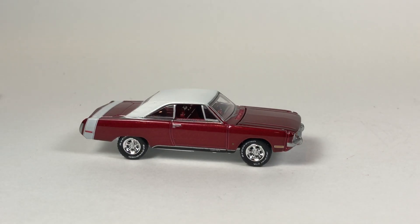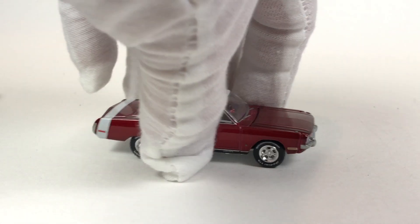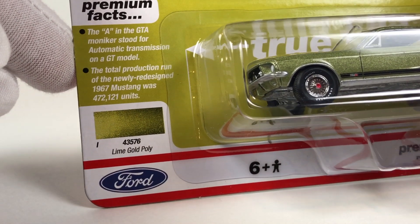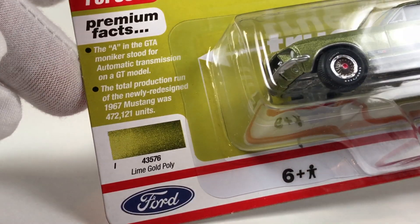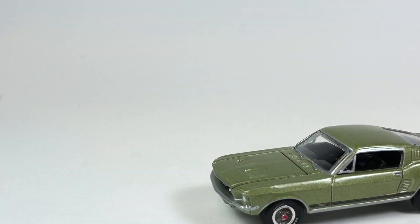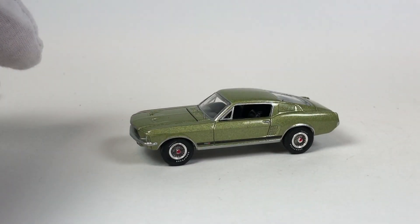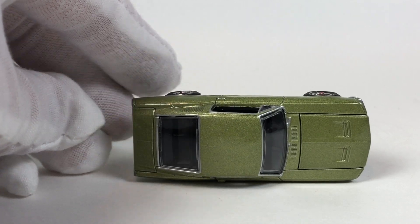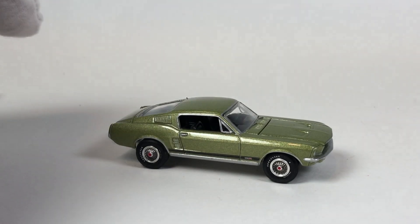If the Chevy truck wasn't my favorite, this next release would be. This casting has been used quite a bit, but every release is really really good — especially if you're a mustang fan. This is the 1967 Ford Mustang GTA in Lime Gold Poly, and that is a cool, cool color. Limited to 5,500 pieces. I love the wheels on it — they're fantastic. Just a great looking casting.